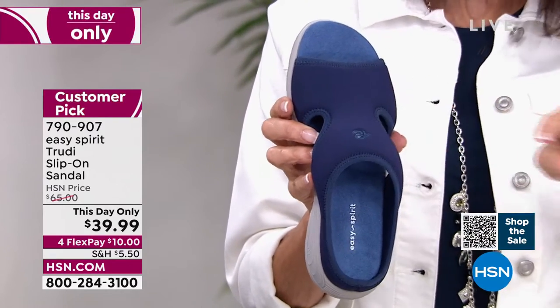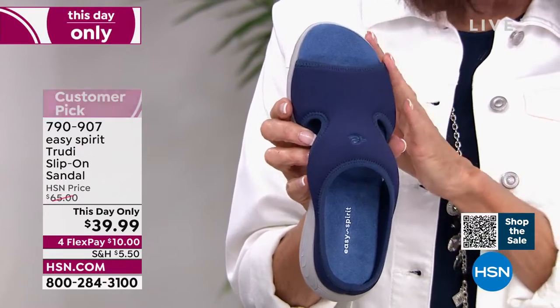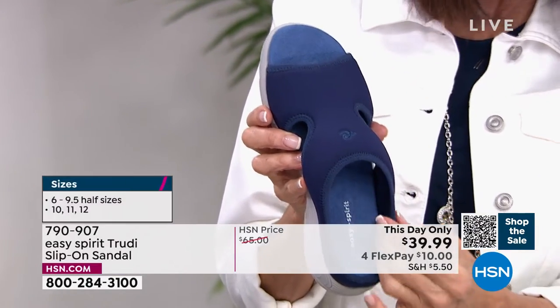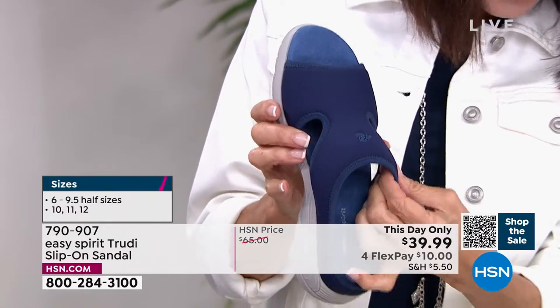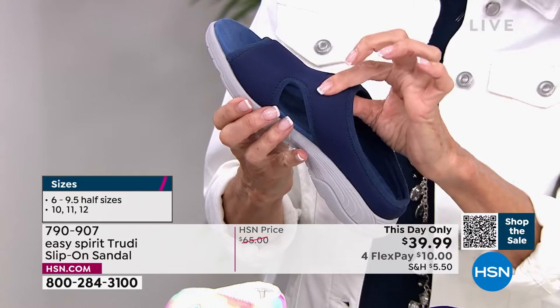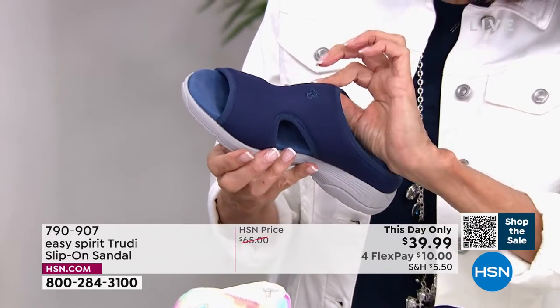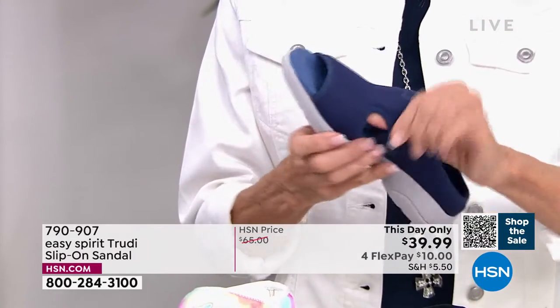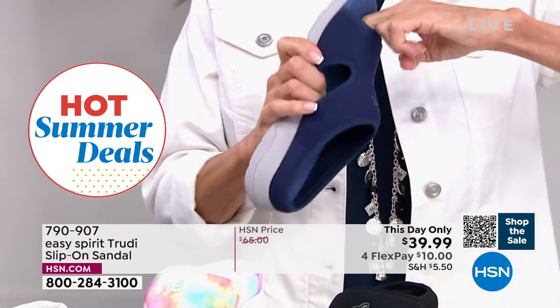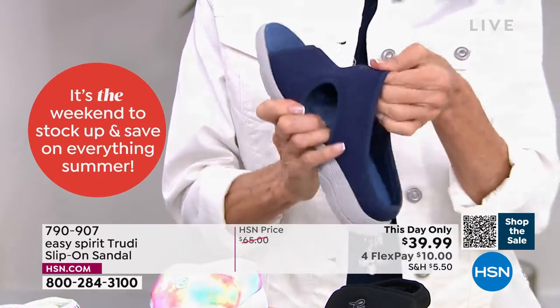It's a This Day Only — any remaining at midnight goes back up. Sizes 6 through 12, medium and wide width. First of all, you have great airflow from the cutouts, but this upper is like a spongy cushion. It has stretch to it as well, so it's all padded but will really adjust to your foot.